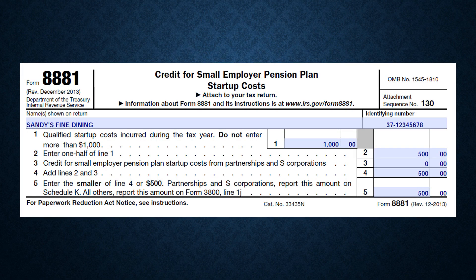Small businesses can deduct half of their pension plan startup costs, up to a maximum of $500. These costs include legal, consulting, and office expenses to set up a Simple or SEP IRA, or a 401k retirement plan for their employees.